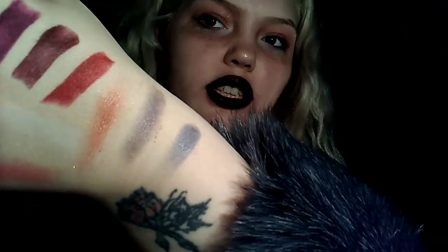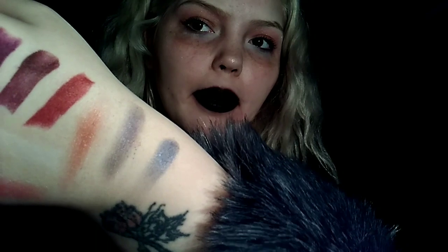It looks a different color from when I swatched it — from my brush to my arm. Let me try applying this shadow with my finger and then with my brush. It's nice. It's actually really pretty. I like it. It's like a nice starry kind of shade.